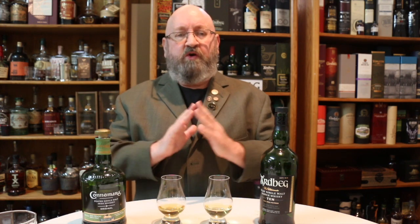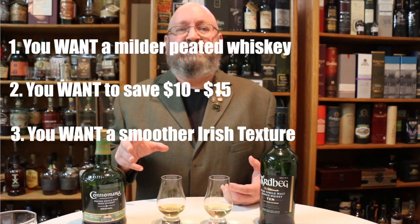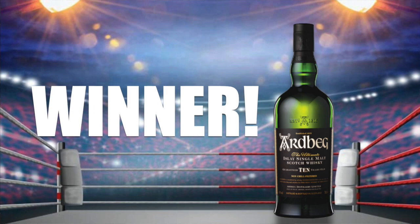So the winner: the only reasons that could potentially lead you toward the Connemara are — one, you want something not as intense; two, you want to save a few bucks and go more economical; three, you want a texture that's much more Irish in character. Those are three valid reasons. But everything else personally leads me to the Ardbeg 10, which I'm calling the winner. That said, I can also see myself sometimes wanting something different — being in the mood for a more Irish style — so I acknowledge there are times you might prefer the Connemara.